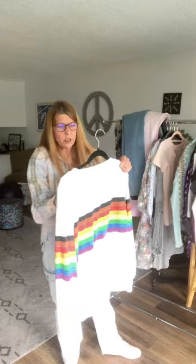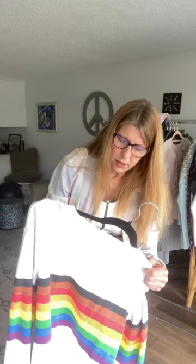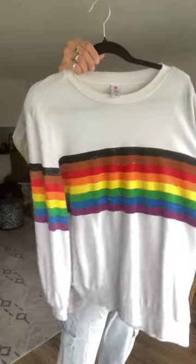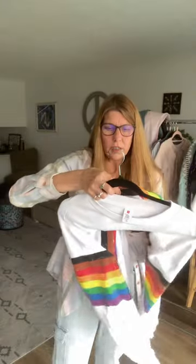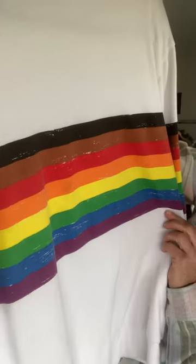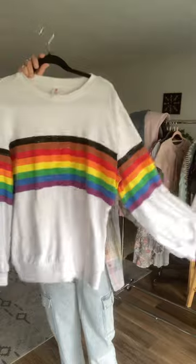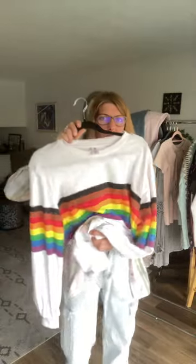The rainbow sweatshirt — I think in the 80s everybody had one. It says it's by M — whatever that means — size medium. I guess it's just a no-name. It's a blend of cotton, polyester, and algodón. It's just a rainbow sweatshirt. I did just notice it has a little something on the back on the orange stripe — can't really see it, but maybe I can clean it up. If not, it'll just be sold like that. Otherwise, it's in really nice condition, very loose and flowy.